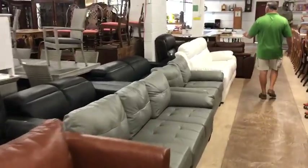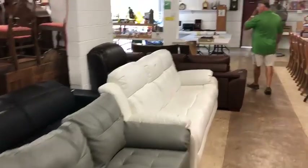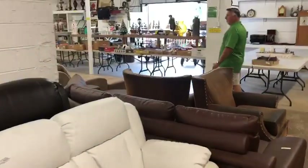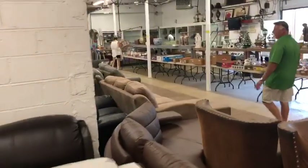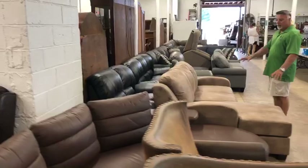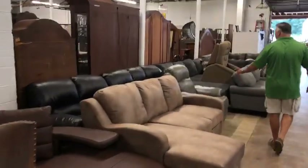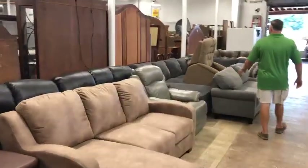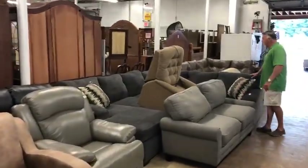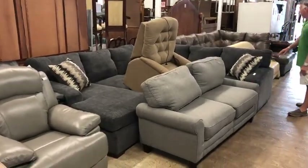You've got modern design Italian leather, suede, sectionals, sofa chaises, sleeper sofas. Look at this beautiful saddle two-piece L-sectional right here, another nice leather recliner, and a beautiful sectional chaise with decorative throw pillows.